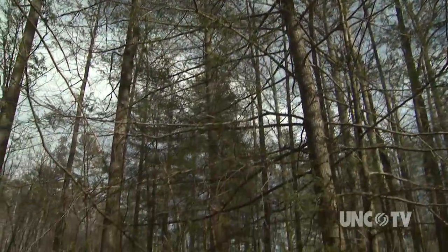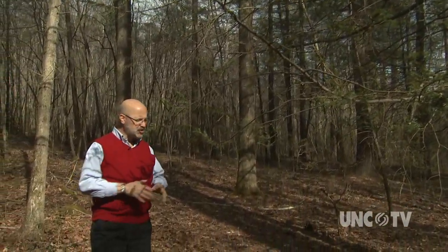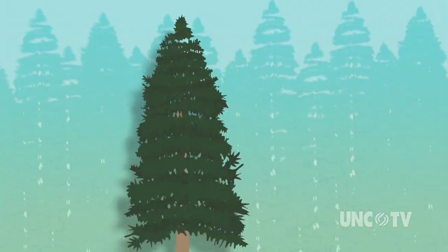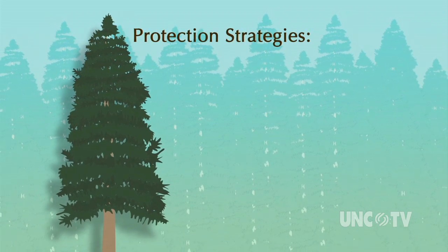So why go to all this trouble to protect the hemlock tree? Well, for one it's a beautiful tree, but when it comes to the forest, it's a foundation species. It determines what lives in this part of the forest — it determines the ecosystem. There's some wildlife that only lives in hemlock trees. Its shade cools the streams, its chemistry sets the soil. If you lose the hemlock, you change the ecosystem.